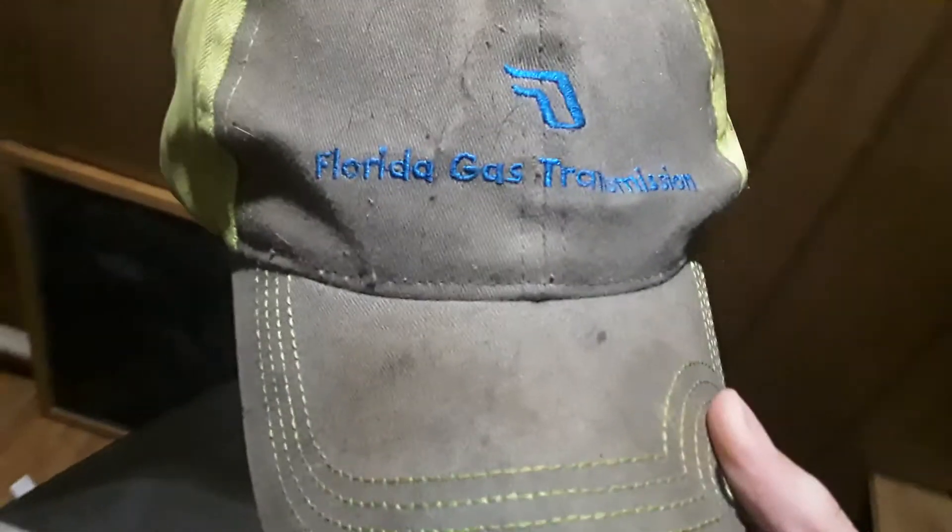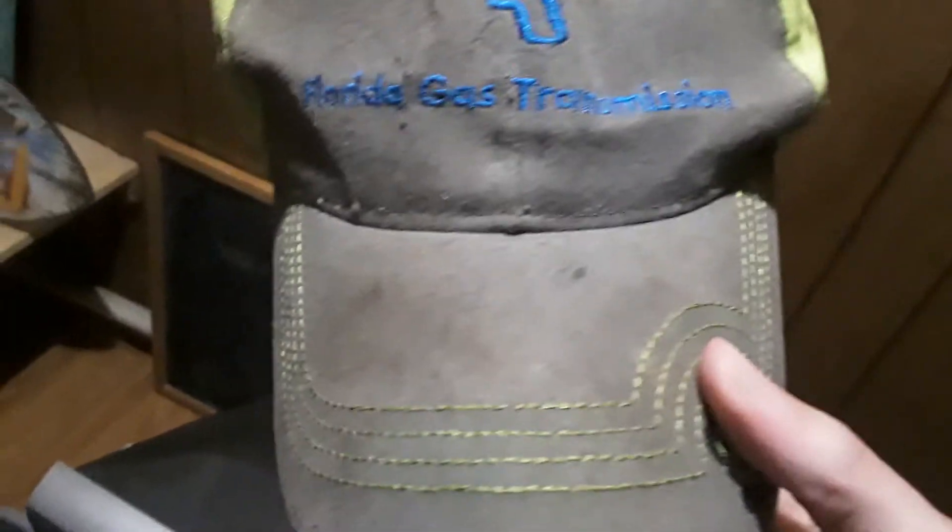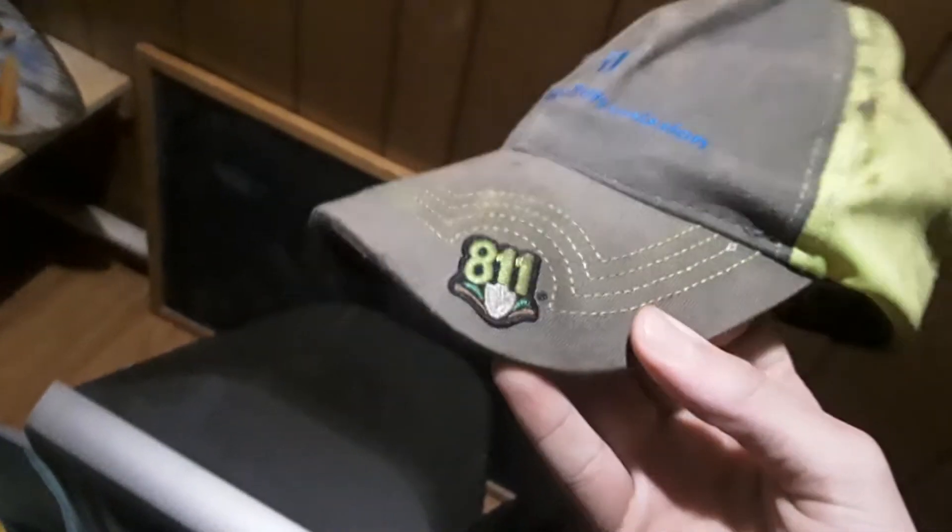Next hat is this one. This is a Florida Gas Transmission hat — 811. This is actually a Pipeline meeting hat. It's actually one of my dad's hats, but he doesn't wear it anymore, so I basically just wear it.